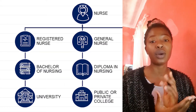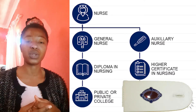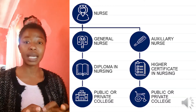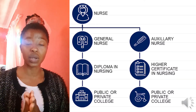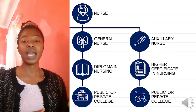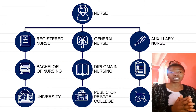Because of the new nursing degree SANC has introduced, a Bachelor of Nursing is the only degree to become a registered nurse — you graduate as a professional nurse and midwife, and it can only be received at a university. If you apply at a college, you'll get a completely different degree. The next course is a Diploma in Nursing, where you graduate as a general nurse, available at a private or public college. The Higher Certificate in Nursing graduates you as an auxiliary nurse or ENA, mostly offered at private colleges.